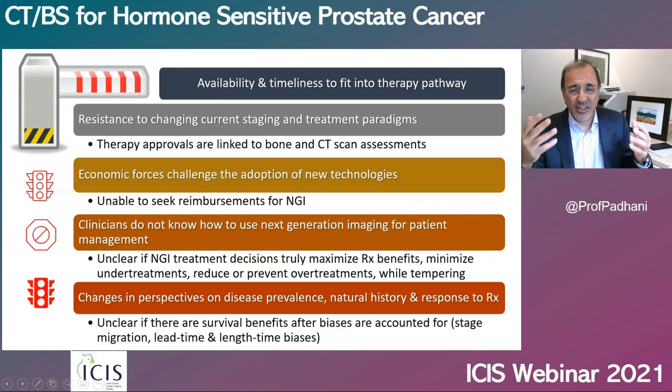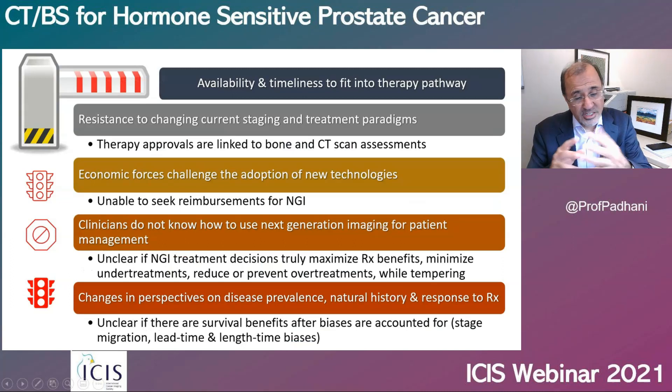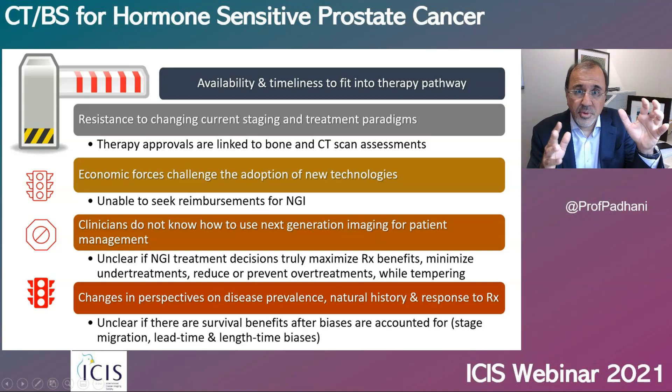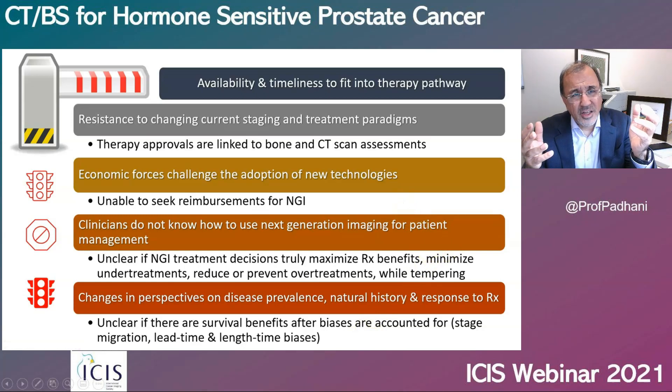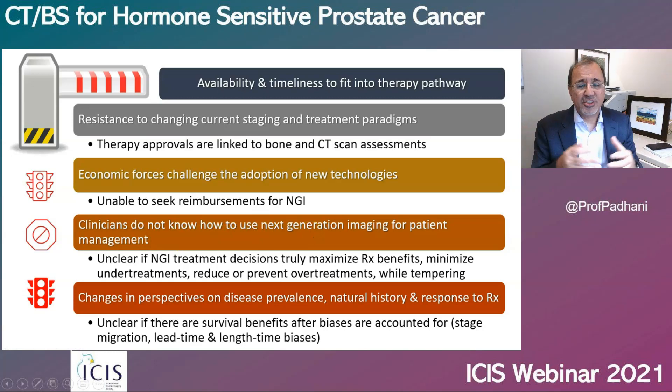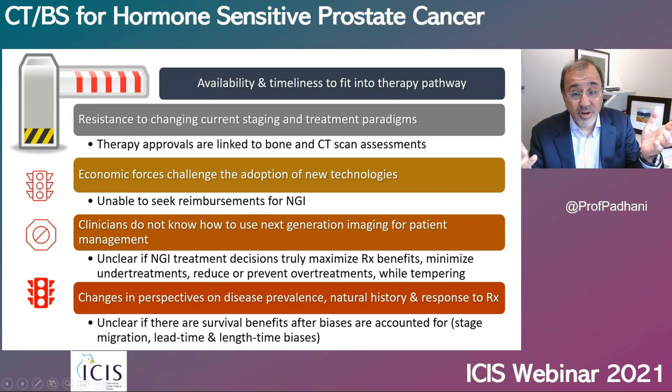There are other problems with the use of next-generation imaging, including its availability and ability to fit it into the therapy pathway. Therapy approvals are linked to bone scan and CT scan assessments, and reimbursements for treatment are often not available if patients are diagnosed using next-generation imaging. We're also unclear whether treatment decisions made on next-generation imaging will truly benefit patients, and there are changes in perspectives regarding the prevalence of disease, its natural history, and likely response to therapy. These are all barriers to the use of next-generation imaging.